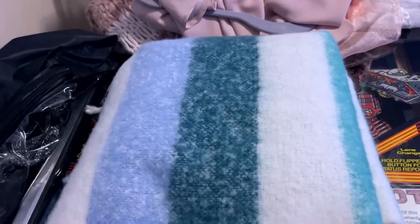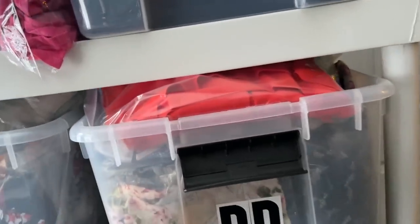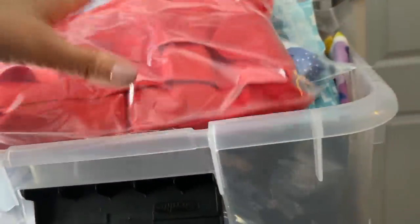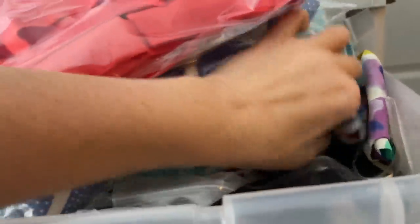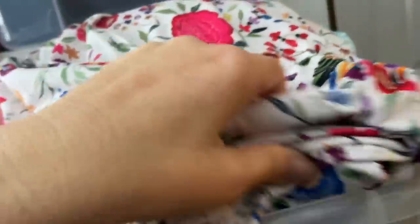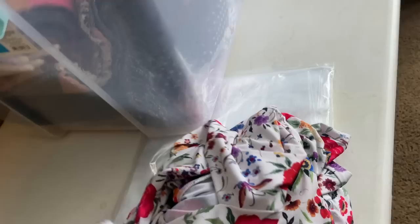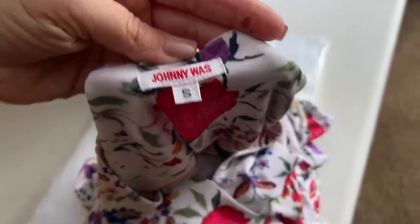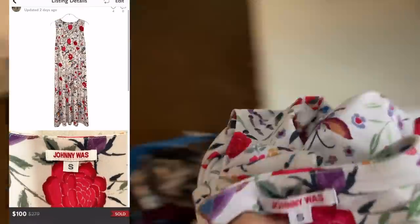Next up is the Johnny Was dress that I just featured in the haul from my very generous neighbor. If you haven't caught that yet, my neighbor gave me eight bags of clothing — all these dresses are from that haul. In there was this Johnny Was dress — it's stretchy, probably an older style, but so nice. It's a maxi dress. I listed it for $139 and one of my repeat buyers, Christine, offered me $100. Not bad since this was a freebie.